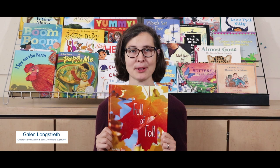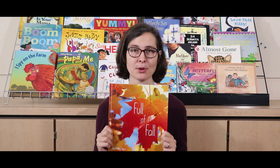This is Full of Fall, a beautiful new book by April Pulley Sayre, the latest in her series of books about weather and seasons that also includes Raindrops Roll and Best in Snow.